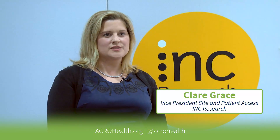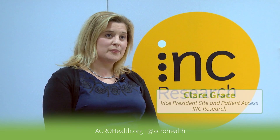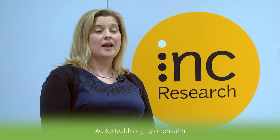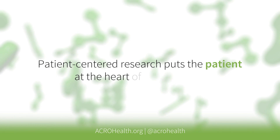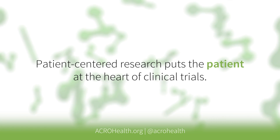My role and where we're focusing is trying to put the patient at the center of everything that we do. It's about how we design protocols, how we plan protocols, how we execute on those protocols, and then finally how we wrap up those protocols and report the results back. Patient-centricity is putting the patient at the heart of each of those elements of trial conduct.